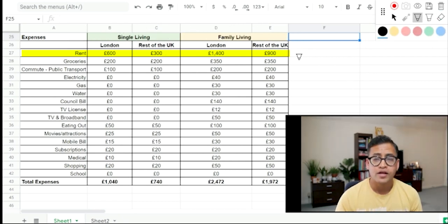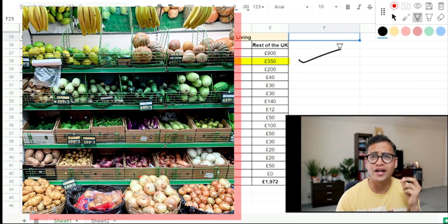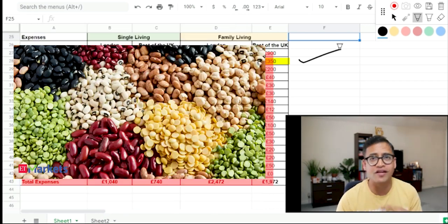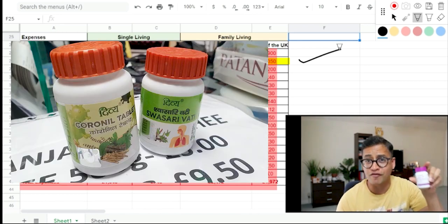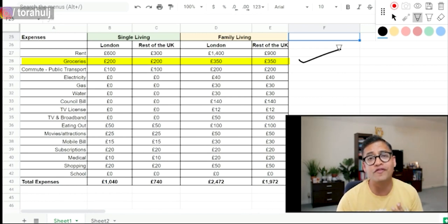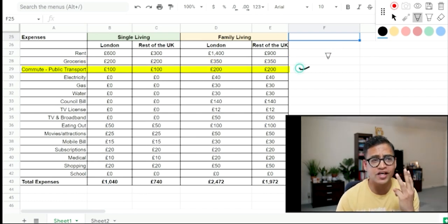Groceries — your food, drink and other monthly expenditure. In UK you will get all Indian vegetables, Indian mangoes, rice, dal, spices, and even Patanjali products. So you don't feel like you're living outside India when it comes to food. For expenses, if you're living single, £200 a month is what you should provision for whether in London or the rest of the UK, and if you're living with family, £300 a month.